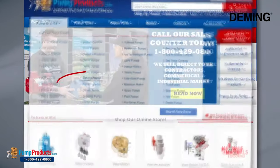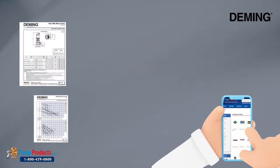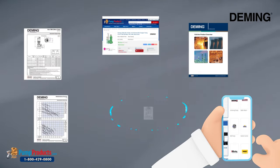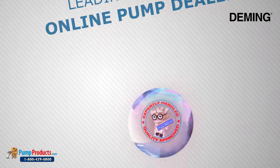Browse our Deming pump catalog where you'll find the most important and up-to-date information on Deming products, including Deming pump curves, specifications, model numbers, part numbers, brochures, instruction manuals, and product images. Pump Products is a leading Deming online pump dealer.